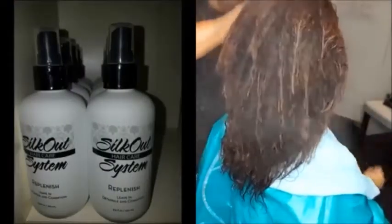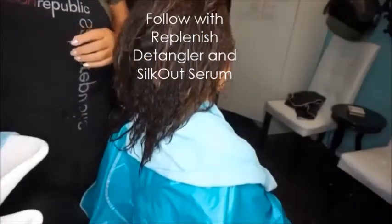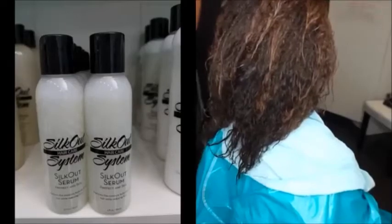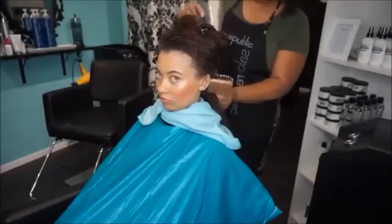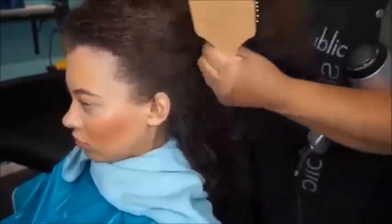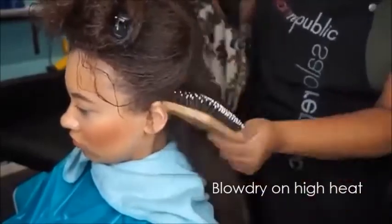We've rinsed her hair and rinsed the mask out after doing the treatment. Now I'm just going to apply a little bit of our detangler leave-in, just to protect her hair from heat, and then our secret sauce — the Silk Out serum heat protector — which is going to add an added layer of protection from the heat. I like to blow dry with a paddle brush.